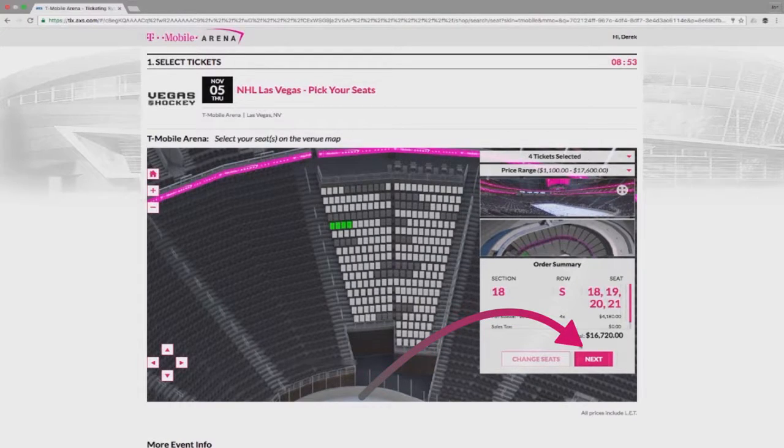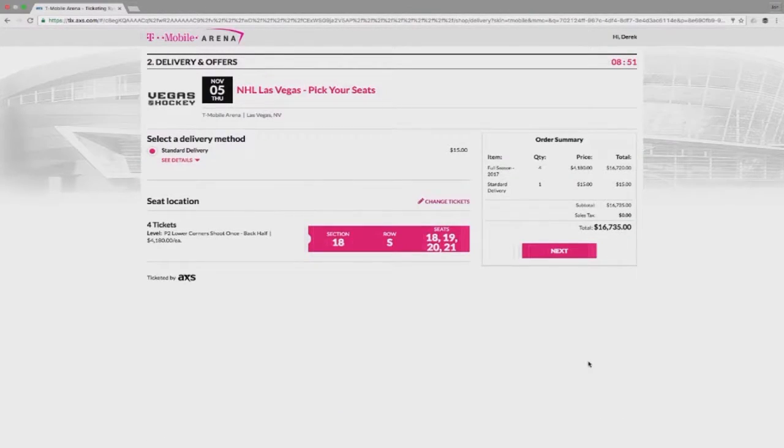When you're ready to proceed, click Next. This screen outlines shipping for your season tickets. There is only one default option — Standard Delivery. You're given another opportunity to change your seats if necessary by clicking here, or click Next to proceed.